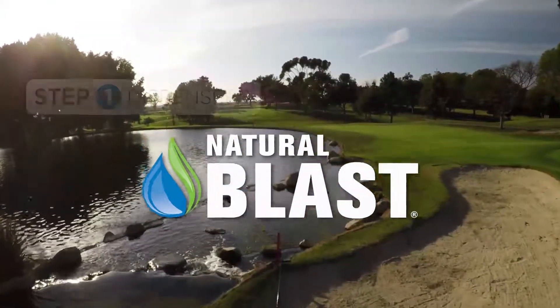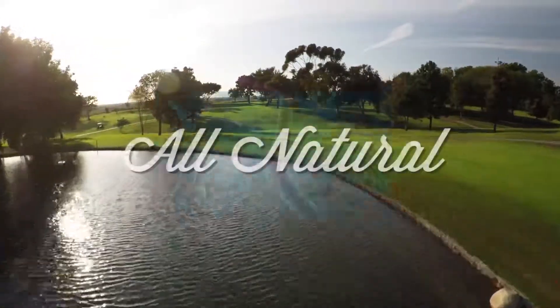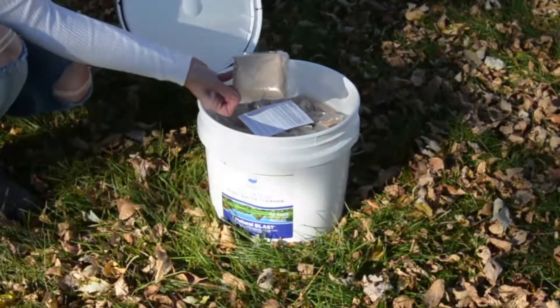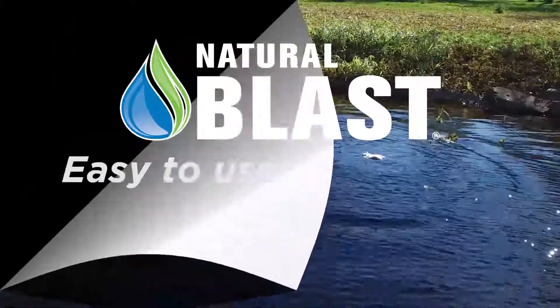Natural Blast is step two in the Healthy Ponds three-step process. A strong, all-natural formulation of bacteria and enzymes targets the undesirable organic matter in ponds. Natural Blast clarifies water through safe, water-soluble packets.